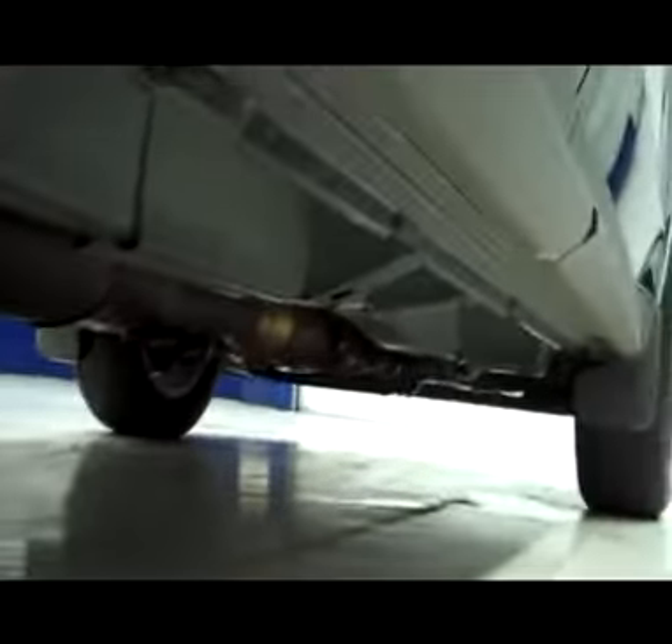Rear tires are in good shape, clean wheel well and underbody.